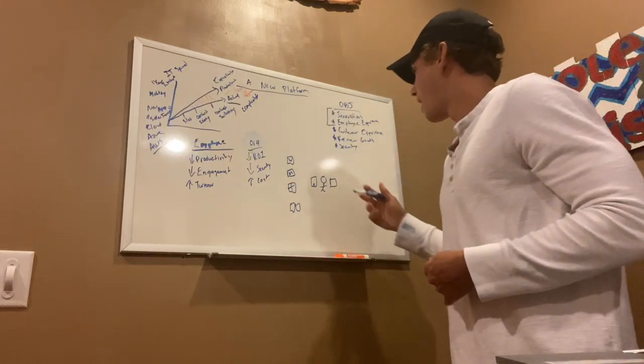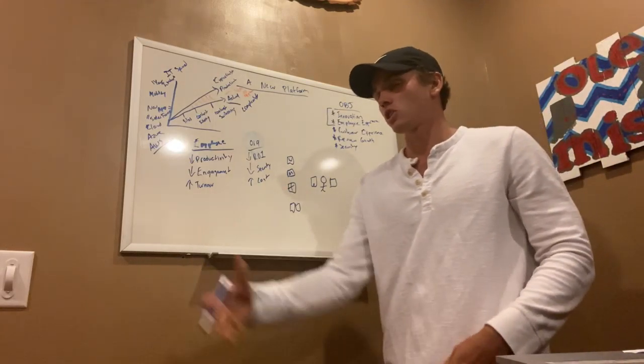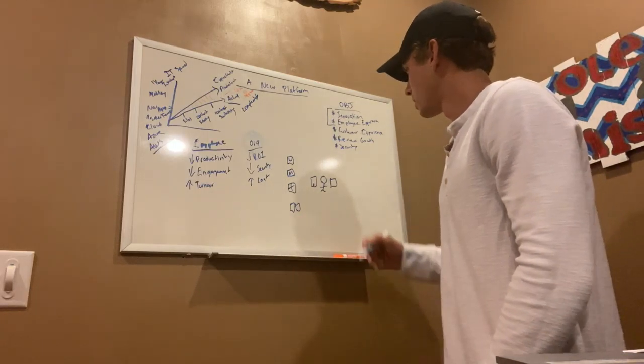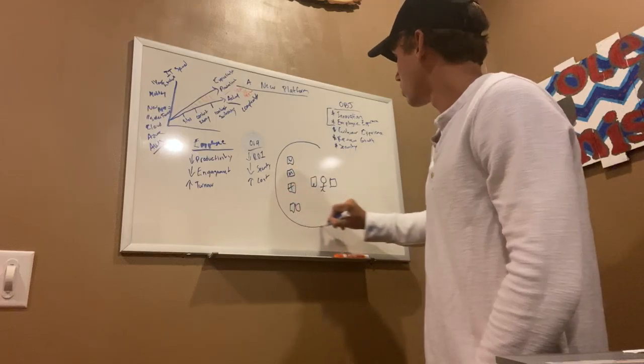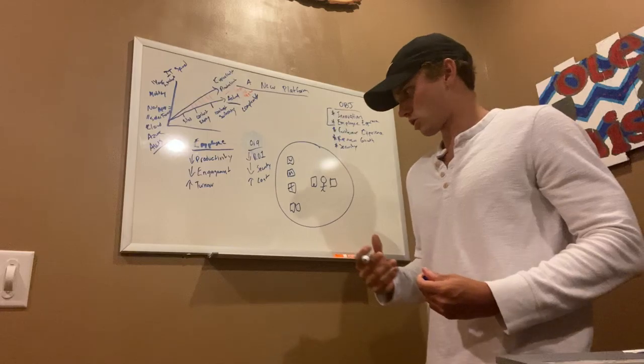Whether it's in a coffee shop, a remote site, an airport, or just at home — anywhere. And with the virtualization side of the Citrix Workspace, we keep things organized.